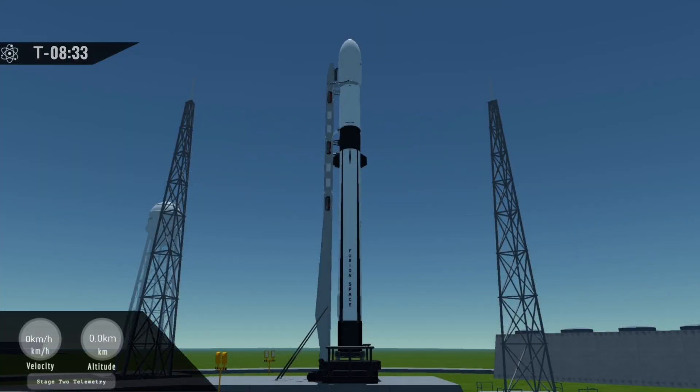Good afternoon. I'm Matthew White, a booster technician here at Fusion Space. On your screen is the first of a next-generation Fusion 2 rocket at our brand-new launch site in the National Space Center. We're currently on schedule for a launch in just eight and a half minutes from now and are tracking no issues that would prevent a launch today.